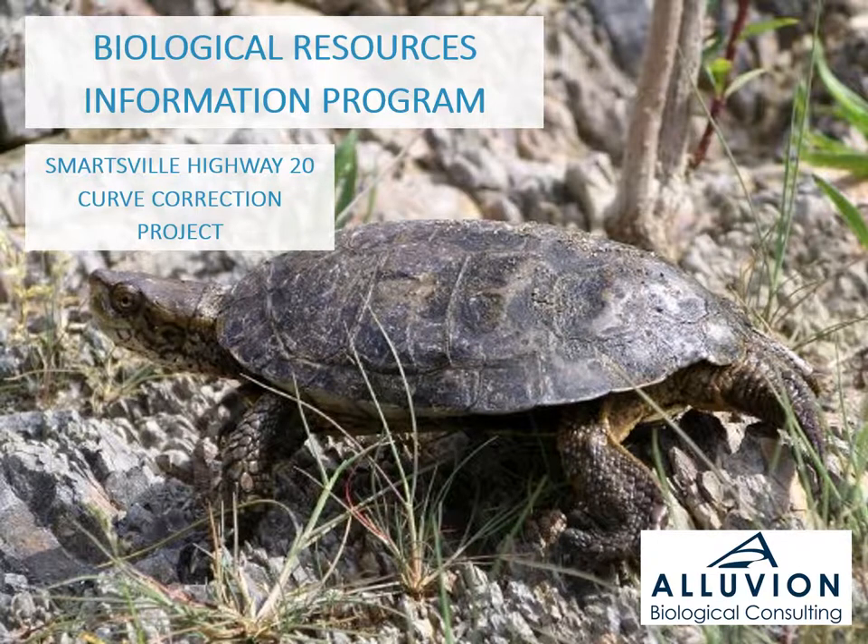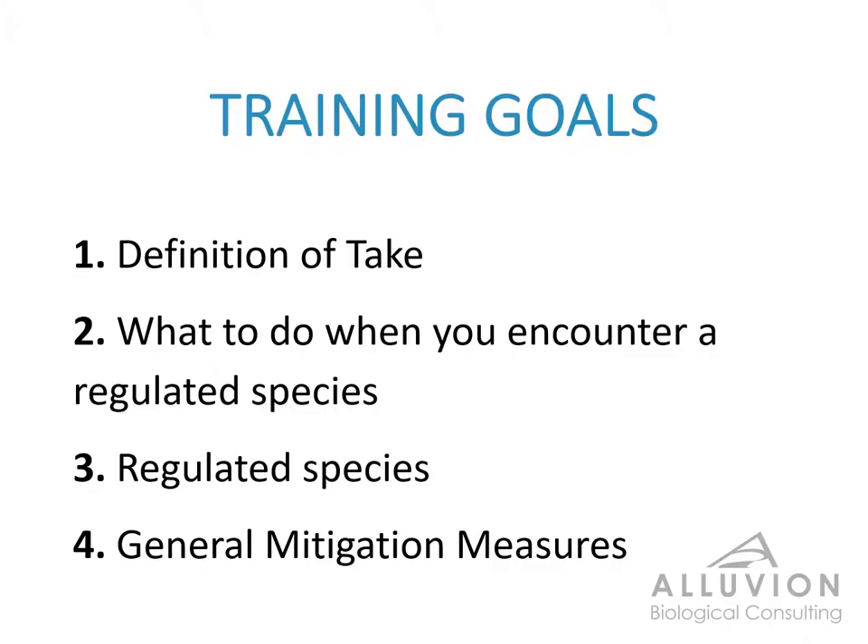This is the Biological Resources Information Program for the Smart Fill Highway 20 Curve Correction Project. This training has four broad objectives. Hopefully by the end of this presentation you'll be familiar with all four of these points.